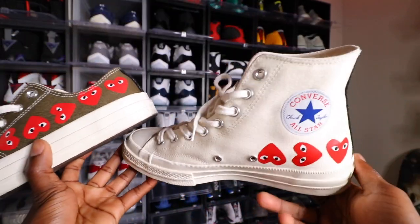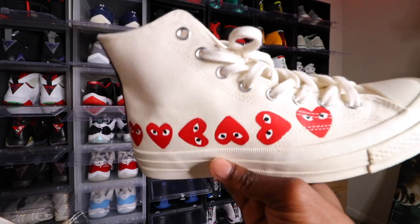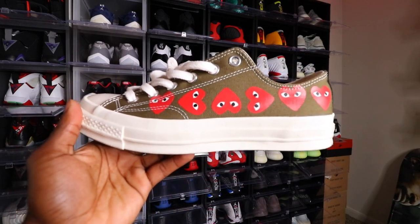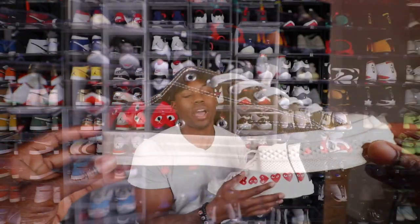I really love how CDG collab'd with Chuck Taylor and gave it a nice spin-off with the hearts all over — it makes the shoe pop ten times more. If you're one of those OG guys who wants to add a little spice, go ahead and grab a pair of CDGs. You can get them on GOAT, Stock X, or overseas retailers. I wore this shoe a lot because it's all-cream white and goes with anything. Every single time I throw this with a fit, it's a hit. Go out and get yourself a pair of CDG Chuck Taylors.